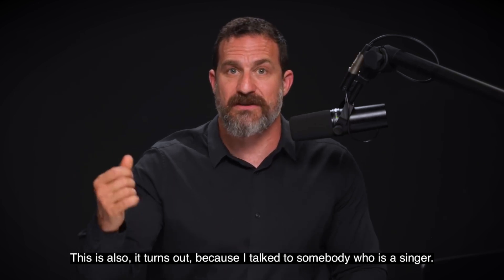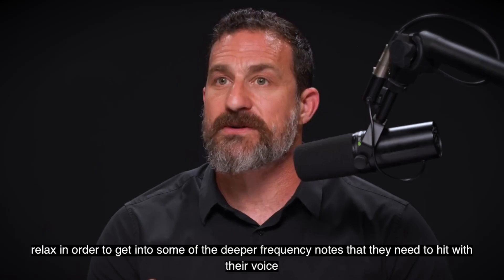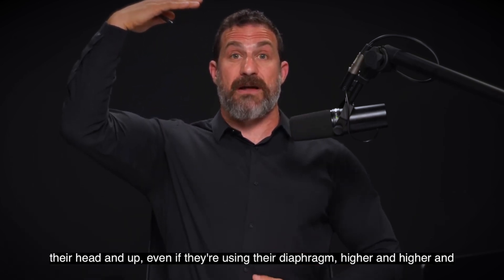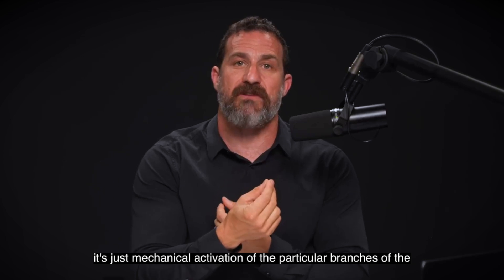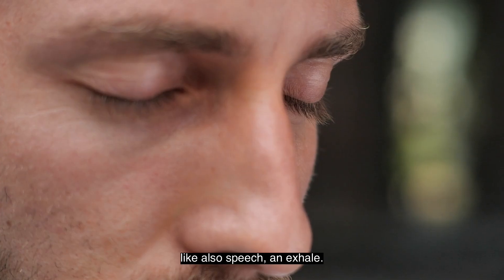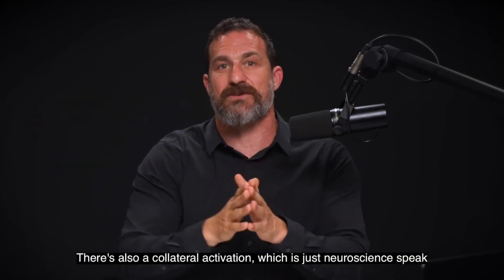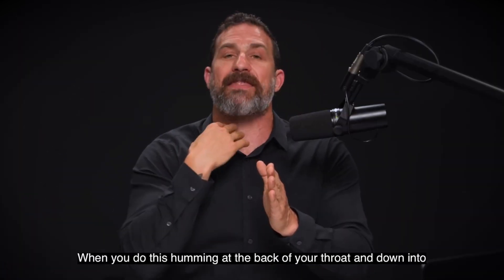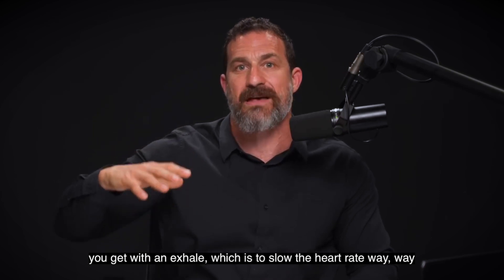It turns out — because I talked to somebody who is a singer — this is the way that singers often start to relax in order to get into some of the deeper frequency notes they need to hit. As you've probably observed, high notes bring people up into their head, whereas lower frequency sounds go deeper and deeper. It's just mechanical activation of the particular branches of the vagus that drive this parasympathetic response. The hum is like all speech — an exhale, a long slow exhale. There's also a collateral activation of that deceleration pathway: when you do this humming at the back of your throat and down into your chest and belly, you're getting the same effect as an exhale, which is to slow the heart rate way, way down.